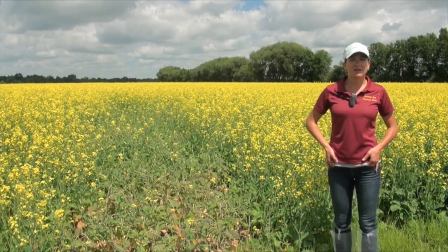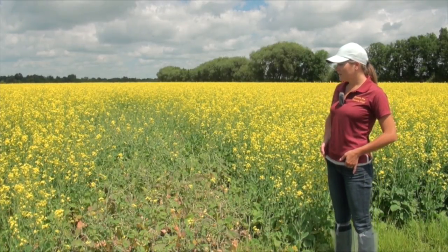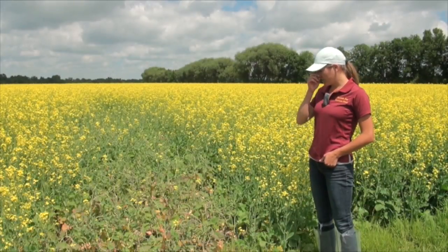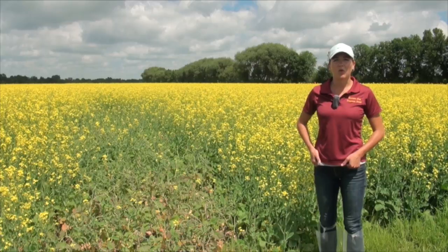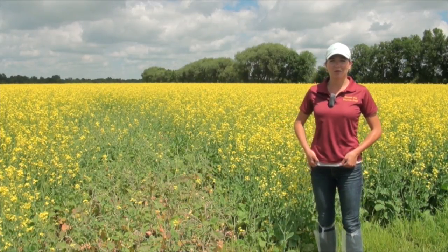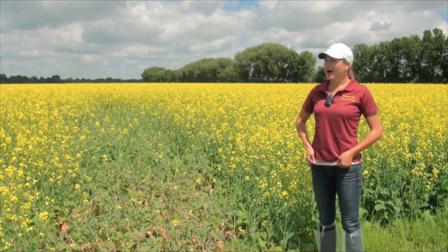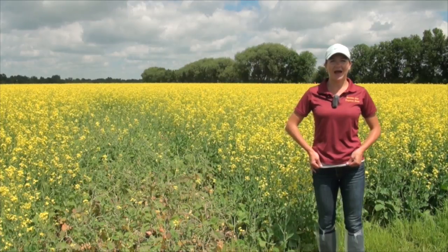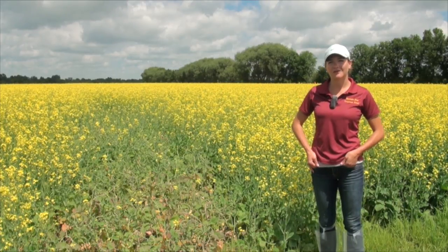Next year, if we do this scouting exercise again, something we may try is a glyphosate drift. With the increase of Roundup Ready crops such as soybeans and corn, there is more prevalence of glyphosate drifts. This is the first time we've ever done this, and we're all learning as we go. We're hoping that participants will give us some tips on how we can improve this scouting exercise for the future.